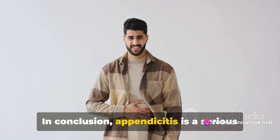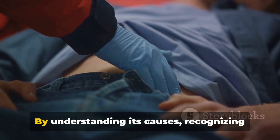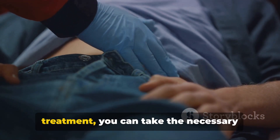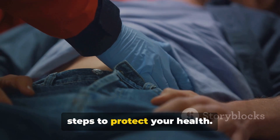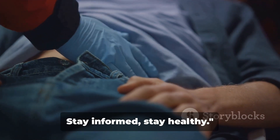In conclusion, appendicitis is a serious condition that requires prompt medical attention. By understanding its causes, recognizing its symptoms, and knowing about its treatment, you can take the necessary steps to protect your health. When it comes to your health, knowledge is power. Stay informed, stay healthy.